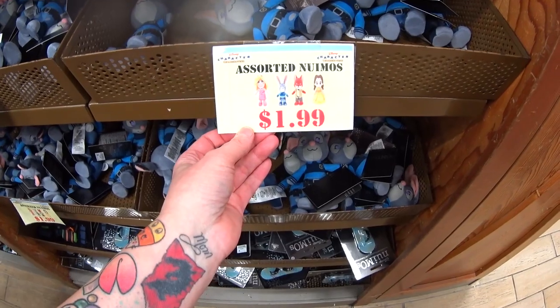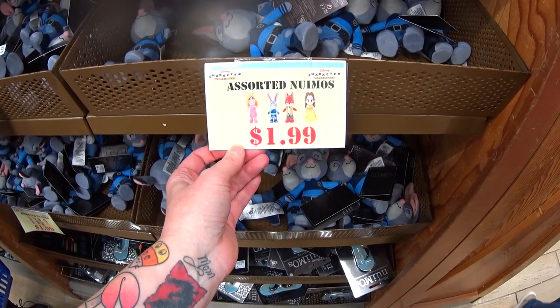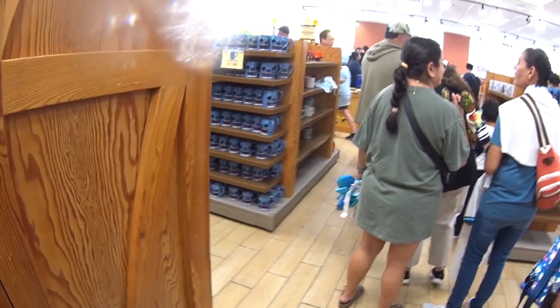They have some new emos here for $1.99. I don't see all of these right now, but if you see a little picture like this it means they did have these and could continue to get them in throughout the day, because stock is always added and depleted at both outlets.